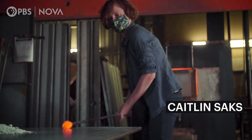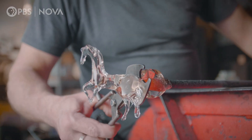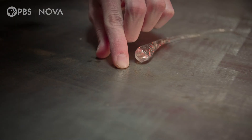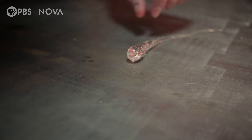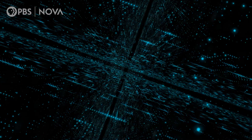This molten material is critical to our modern world. It is the basis of everything from incredible artwork to super tough materials — the steel will dent before the glass will break — and even fiber optic cables. A lot of the things that we have now would not exist without glass.